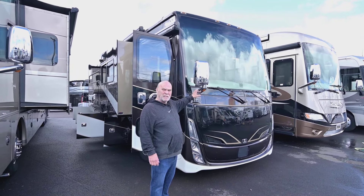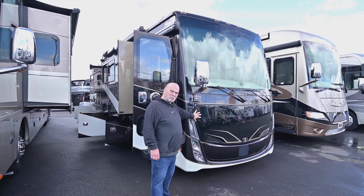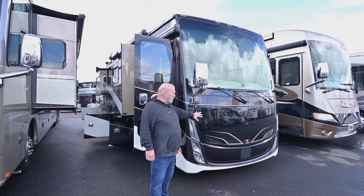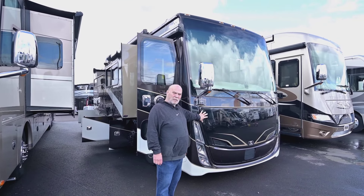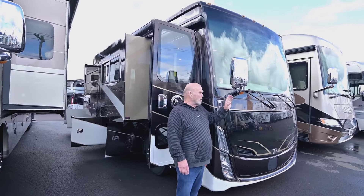It's a PowerGlide chassis made by Tiffin specifically for this unit, and behind here you have a diesel generator. Diesel generators are really quiet and you can run them at all altitudes and temperatures. They work out better than propane or gas generators.